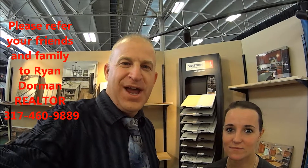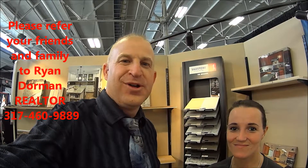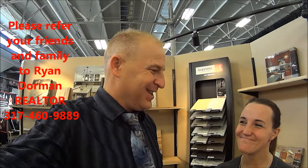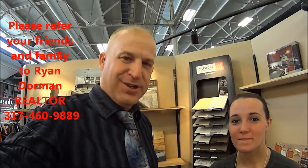Hi, I'm Ryan Dorman with RE-MAX. How are you? I am so excited to be here with Laurel with Merritt Remodeling. Laurel, what do you guys do here at Merritt Remodeling and Renovation?